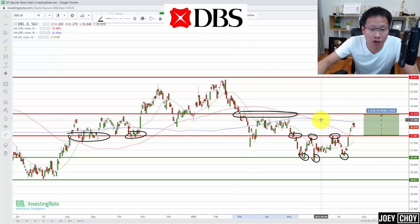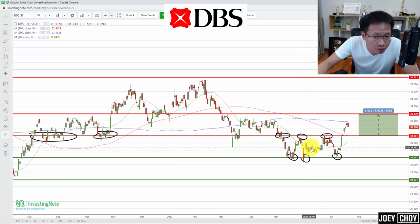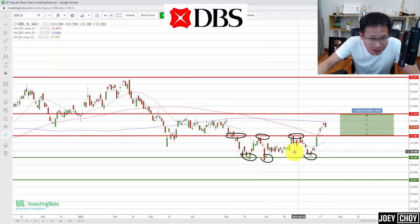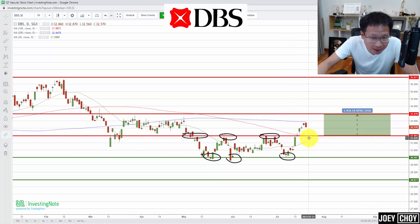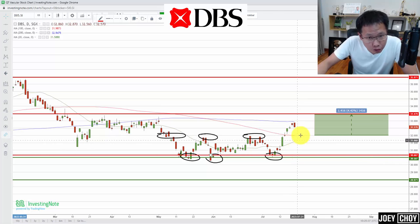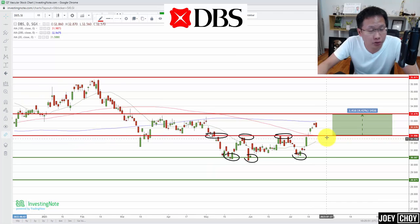The $33.50 area was where DBS consolidated for about two months from March through May, so that's where some profit-taking could come back. In terms of moving averages, the 20-day moving average was pointing down when we were below $32, then flattened out during the $30.50–$32 consolidation, and is now starting to slope back up. If we stay above $32, we could see a bullish crossover — the 20-day crossing back above the 100-day — signalling momentum returning in the short to mid term. Target remains around $33.50.